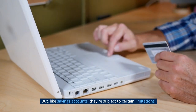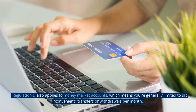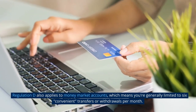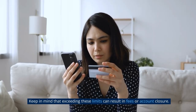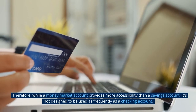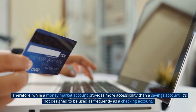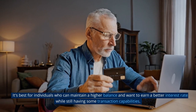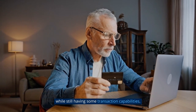But, like savings accounts, money market accounts are subject to certain limitations. Regulation D also applies to money market accounts, which means you're generally limited to six convenient transfers or withdrawals per month. Keep in mind that exceeding these limits can result in fees or account closure. Therefore, while a money market account provides more accessibility than a savings account, it's not designed to be used as frequently as a checking account. It's best for individuals who can maintain a higher balance and want to earn a better interest rate while still having some transaction capabilities.